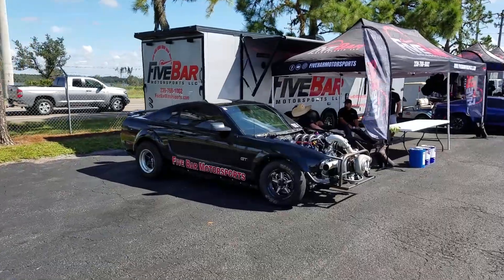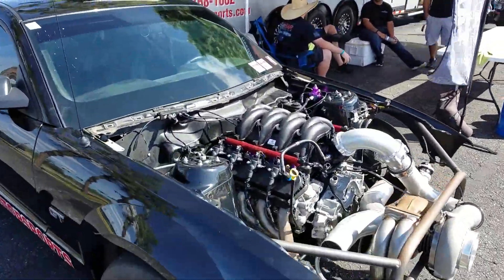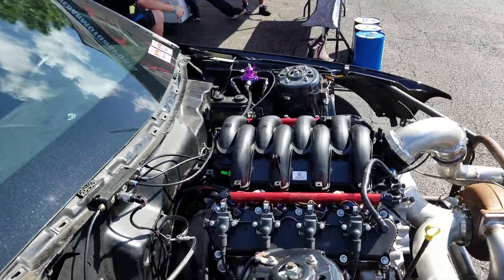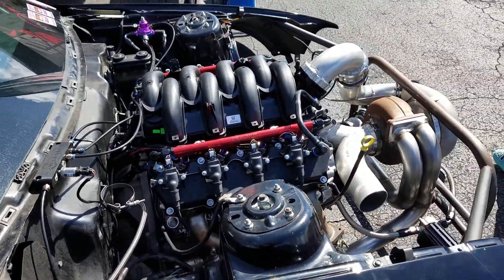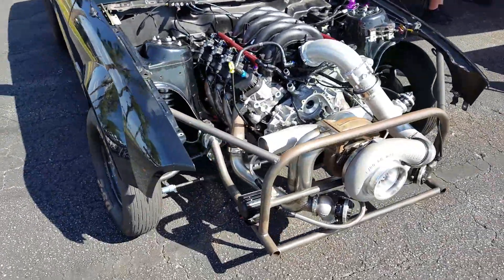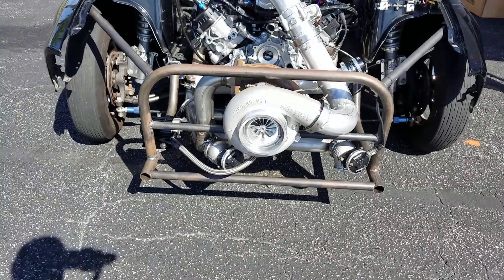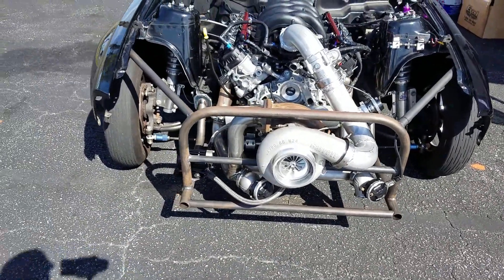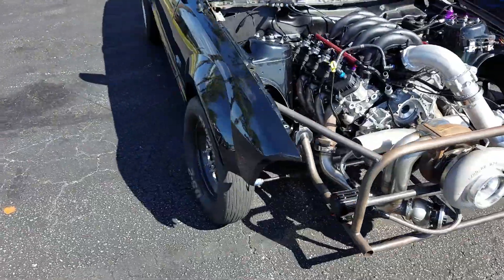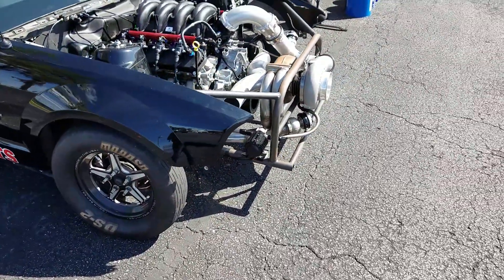Check out this car — Mustang GT. It looks like an LS swap in there. Whatever works, you know — horsepower is horsepower. LS motor in a Mustang. Look at that turbocharger, pretty sick. Five Bar Motorsports — shout out to you guys, that's pretty cool.